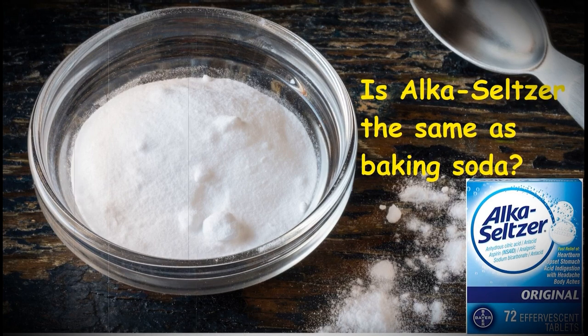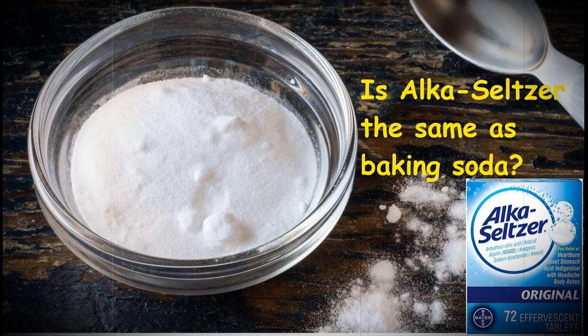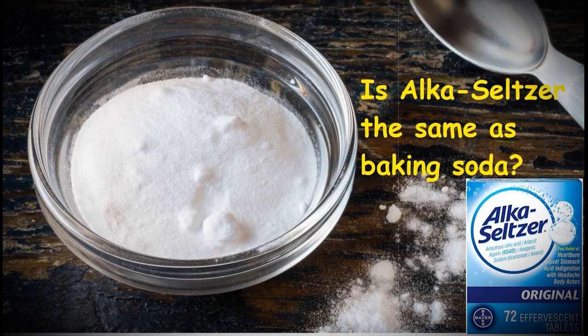Active ingredients: aspirin 325 mg, citric acid 1000 mg, sodium bicarbonate heat treated 1916 mg.